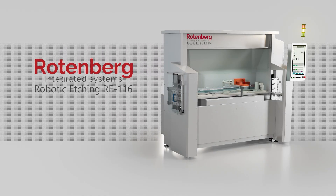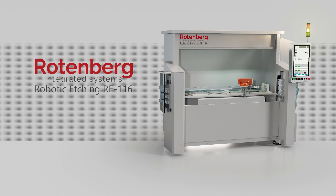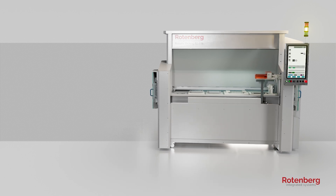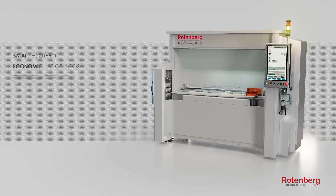Rotenberg Integrated Systems is proud to present the RE1-16 robotic acid etching machine for dental implant surface texturing. The system is built around a specially designed fume hood with several process baths and an integrated robot. It features a very small footprint and an economic and lean use of acids, enabling an effortless integration.